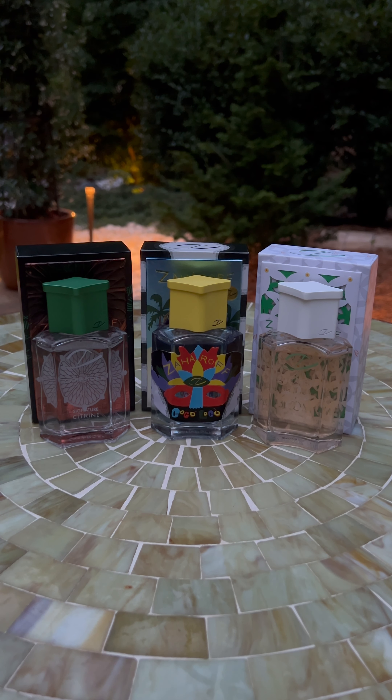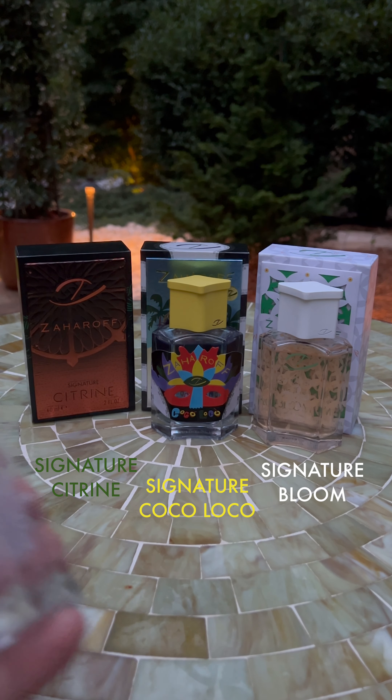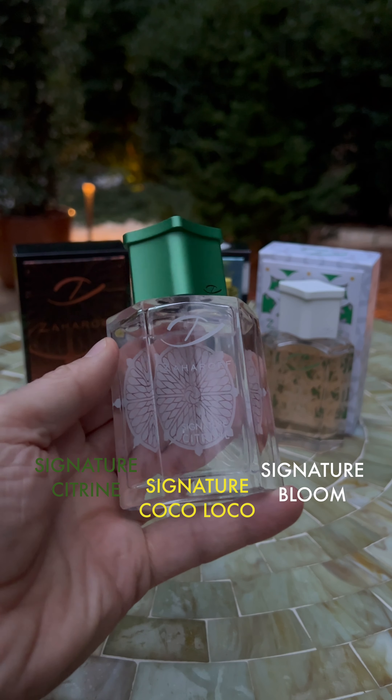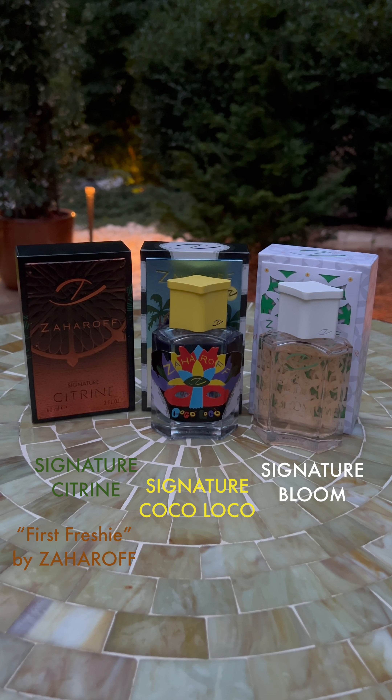So these are three fragrances from the house of Zaharoff. Of all the fragrances in the Zaharoff collection, these three are legitimate summer fragrances — a summer theme, so to speak. You can really classify these as summer scents in a top summer list. I'm outdoors, enjoying the beautiful sounds of nature, and I figured with these fragrances, nothing's more fitting than to be outdoors with these beautiful, vibrant colors.